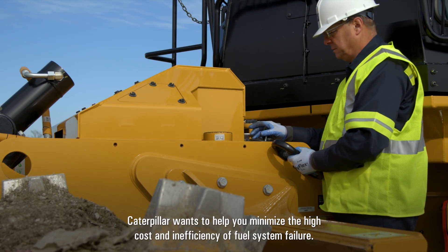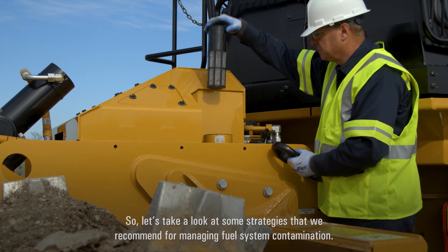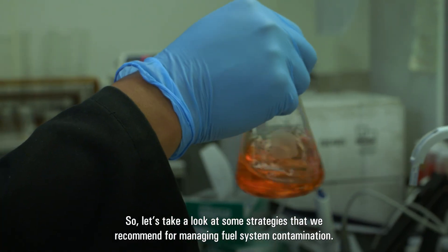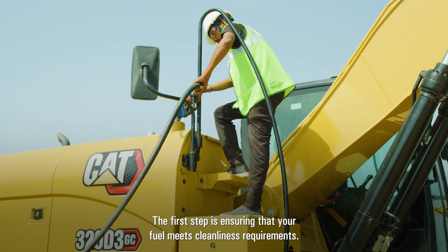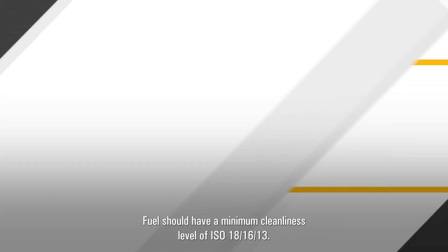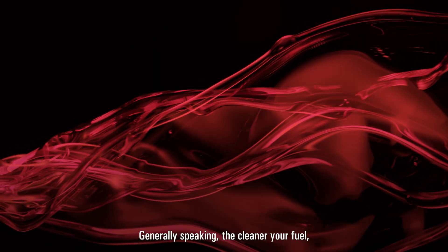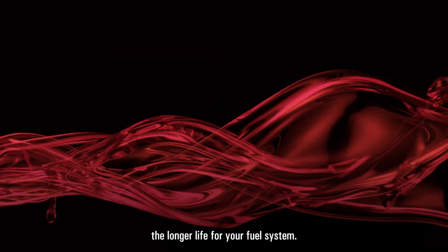Caterpillar wants to help you minimize the high cost and inefficiency of fuel system failure. So let's take a look at some strategies that we recommend for managing fuel system contamination. The first step is ensuring that your fuel meets cleanliness requirements. Fuel should have a minimum cleanliness level of ISO 18/16/13. Generally speaking, the cleaner your fuel, the longer life for your fuel system.